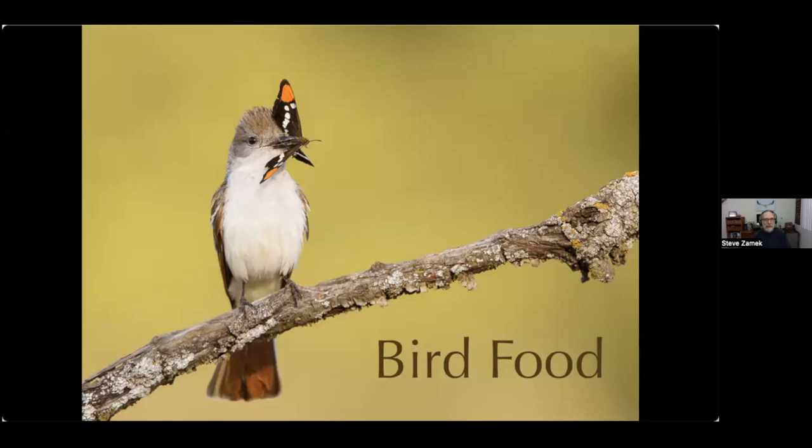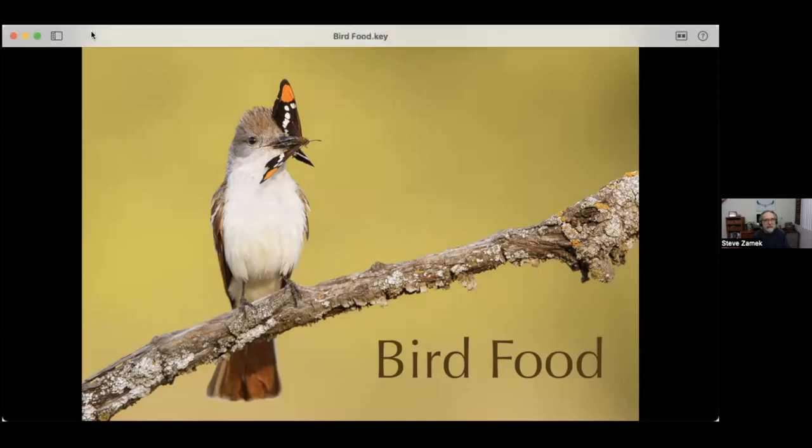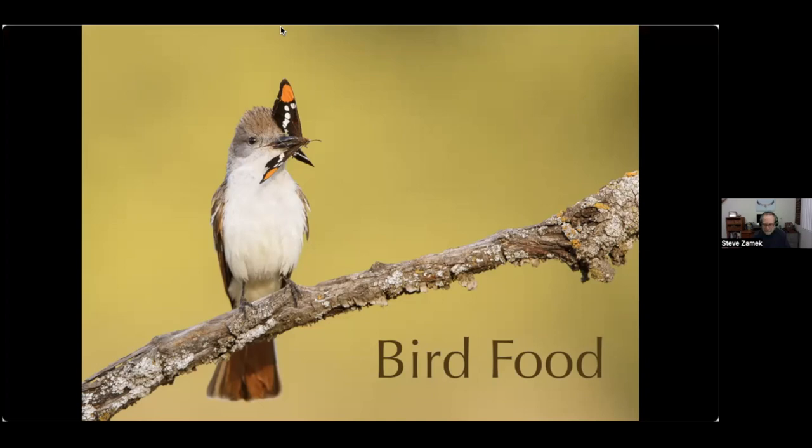Today we're going to talk about bird food — not bird seed versus suet, but basically the diet and bird behavior, various bird behaviors for quite a few species of birds.